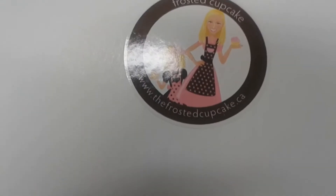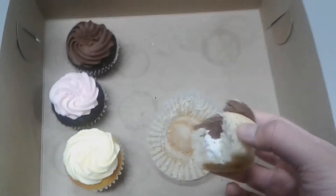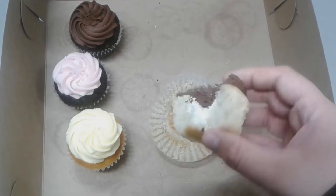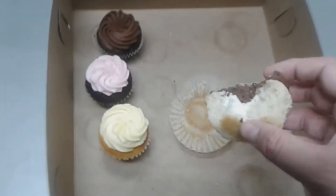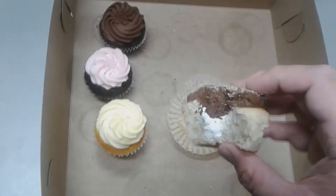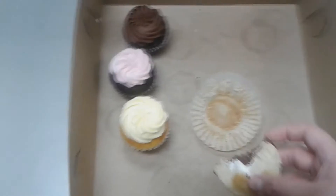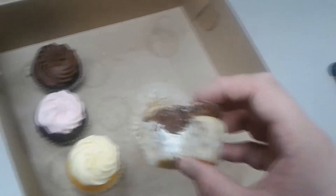So yeah, visit — what is it again — thefrostedcupcakes.ca. Buy some cupcakes, and if you happen to see one that looks like this with a random biscuit on top, give it a try because I fully endorse this, it's very tasty and I like it — which I was surprised by. Thanks for watching, feel free to subscribe, leave a comment about what your favorite kind of cupcake is and maybe I'll review it next. Give us a like while you're at it.